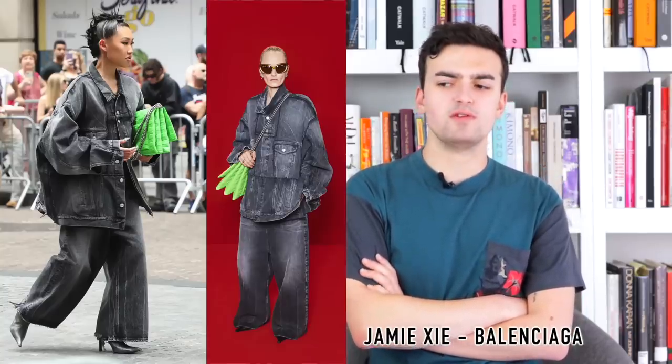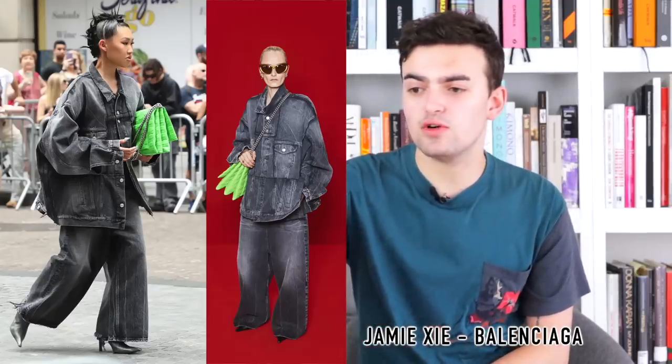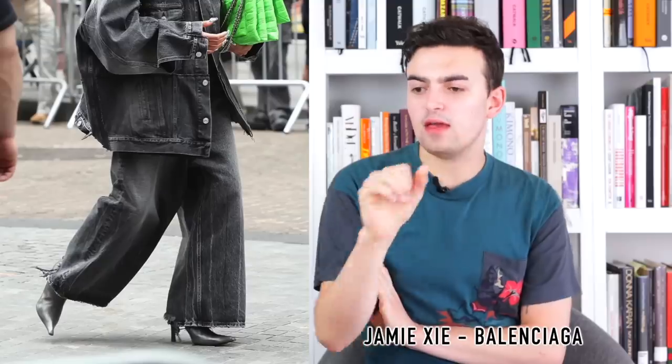Next, Jamie Chung at the Balenciaga Resort 2023 show, wearing a look from Fall 2022 — a large oversized denim jacket with a slightly sloped back, paired with Jnco jeans in a lighter black wash, a black leather pump, and a green Balenciaga bag. It's not hateable — it references Demna's whole growing-up style, the oversized baggy clothes of his teenage emo phase, while also fitting Balenciaga's heritage of big bold silhouettes. Those things do make sense together in a modern cultural context. The dainty shoes don't really work with it, but I appreciate that we went for it.